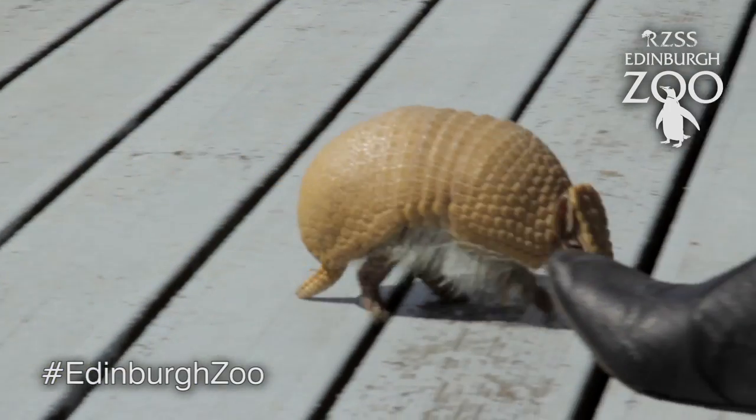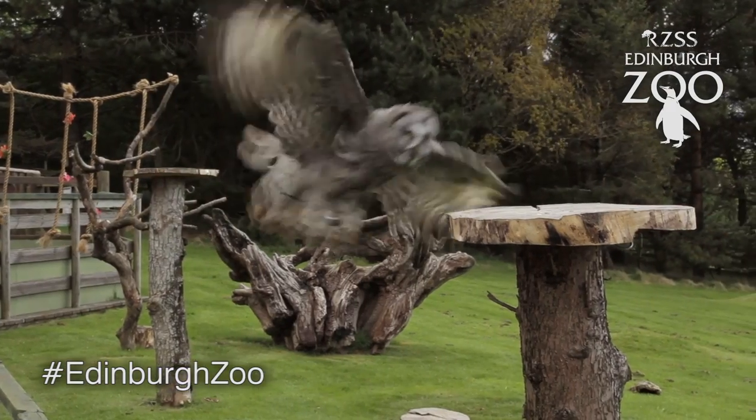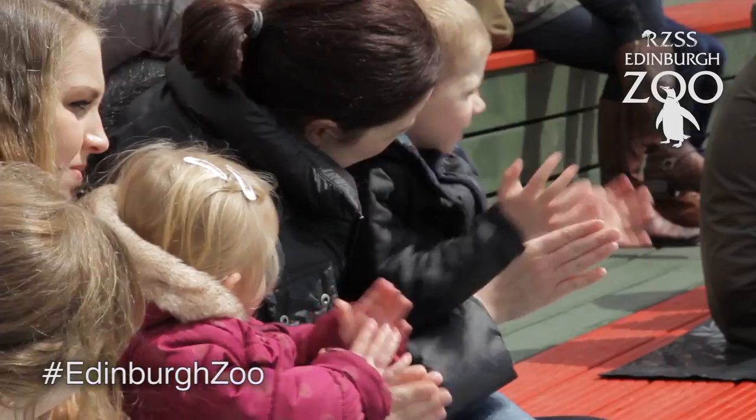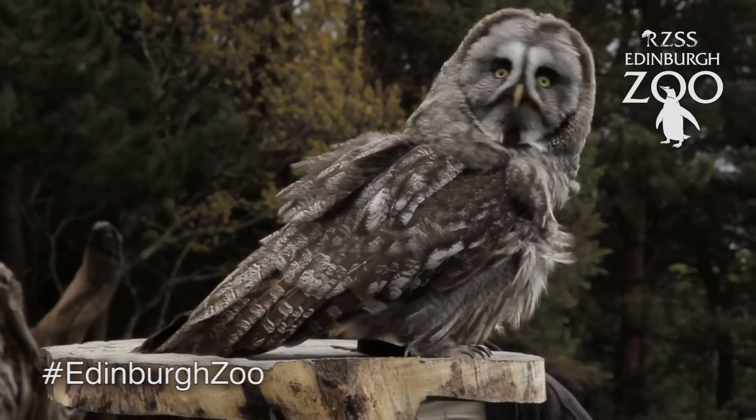For example, with the armadillos they enjoy being around people and getting a nice interaction with them. With the birds we free fly them, so it means that when we bring them out there's nothing at all which stops them flying off. But we have a really good bond with them and we work very closely with them, so we always know that they want to come back to us.